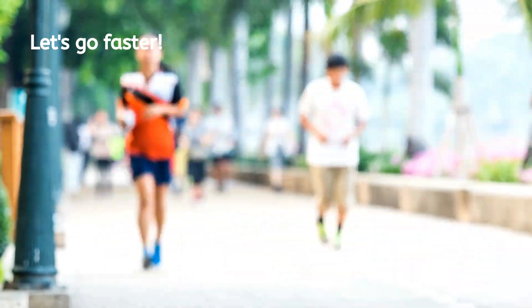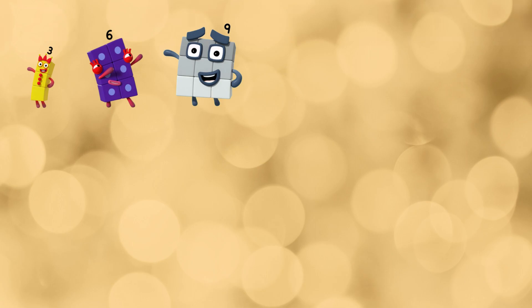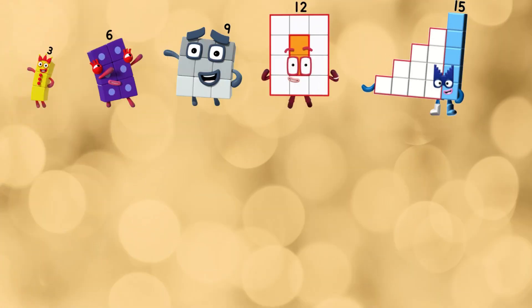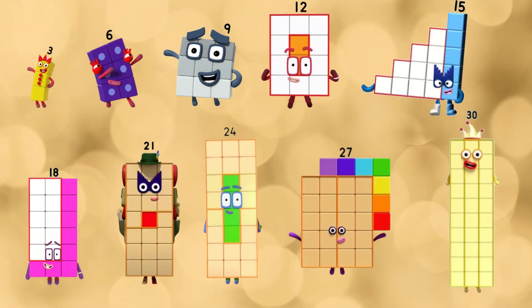Let's go a bit faster. Three. Six. Nine. Twelve. Fifteen. Eighteen. Twenty-one. Twenty-four. Twenty-seven. Thirty.